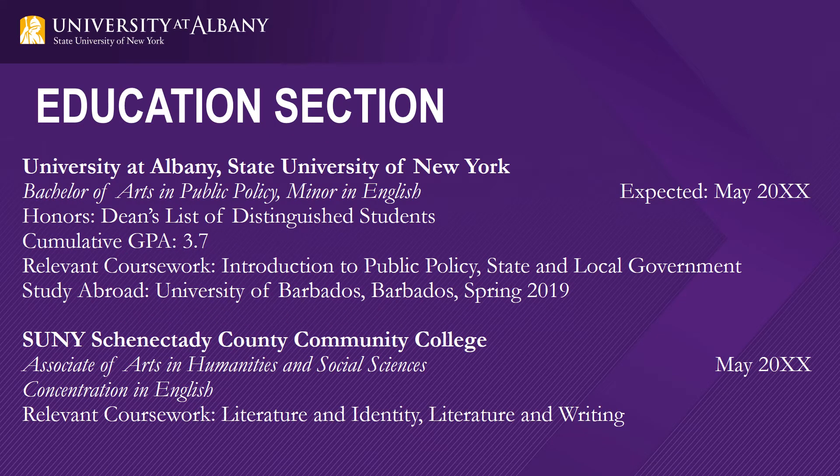Your education section should be the first section after your heading. You will always list these in reverse chronological order with the most recent first. The first thing you need to include is the full title of the institution, then the degree, then major, then any minors or concentrations, and then the expected or completed graduation date. You can include your GPA, honors, and relevant coursework. When you list relevant coursework, make sure you are writing out the full titles of the classes, not the course codes. Relevant coursework can show employers that you have foundational knowledge in the area or field, and even though you might not have professional experience yet, you have studied and analyzed it in the classroom.